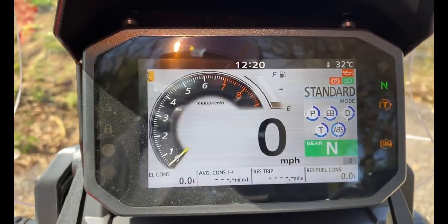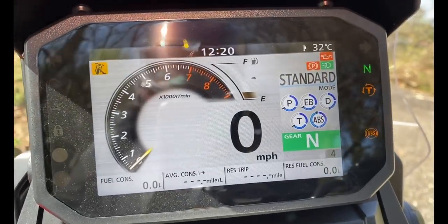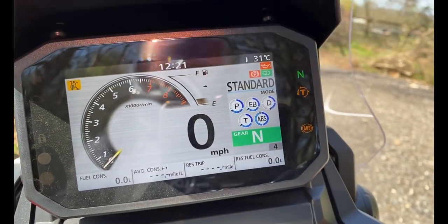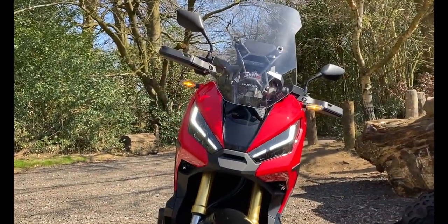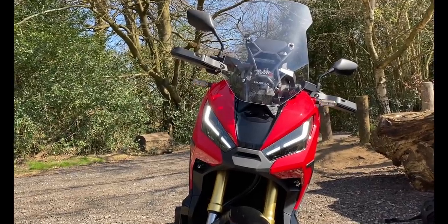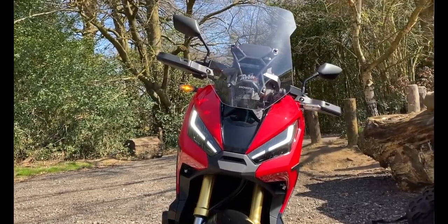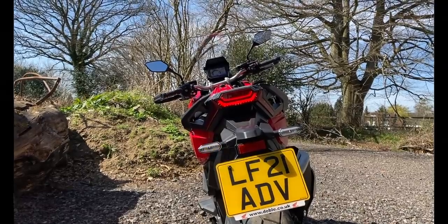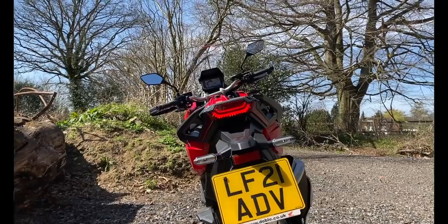Let's do the lights quickly. You can see the DRLs — the LED running lights are on permanently and look really, really nice. LED indicators as well. Around the back: LED lights for brake lights, standard lights, and indicators. They do what they're supposed to do. Let's get back on and ride.